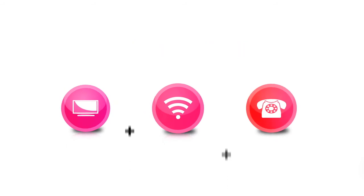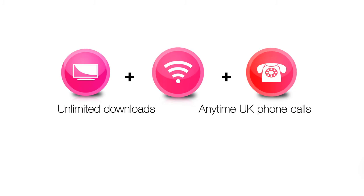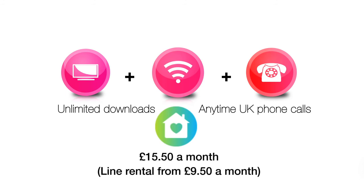Open this world of great TV by switching to TalkTalk Plus TV for your broadband and phone, with totally unlimited broadband and anytime UK phone calls including TalkTalk's award winning home safe family internet protection, all for £15.50 a month plus line rental.